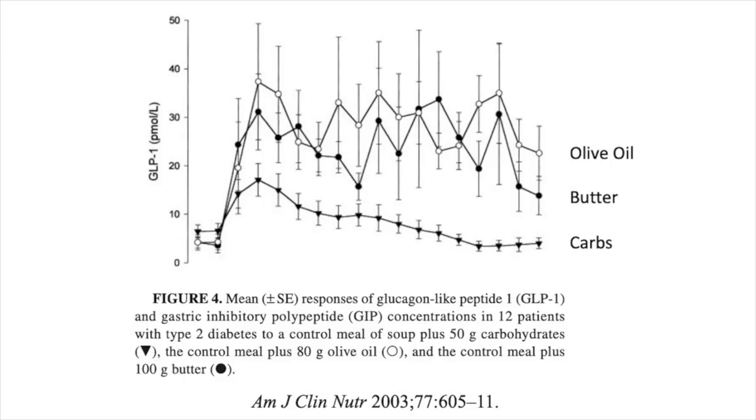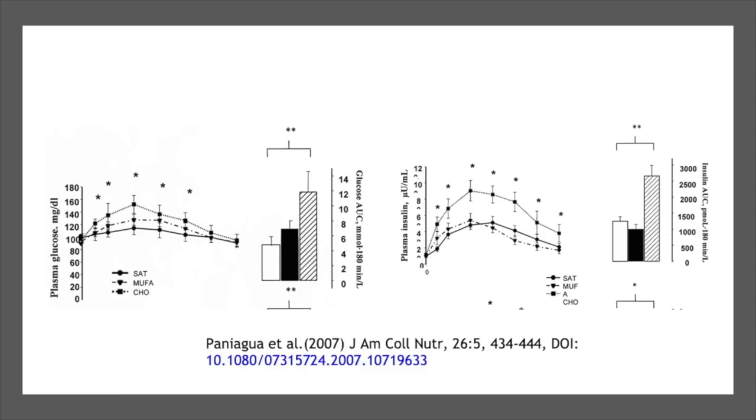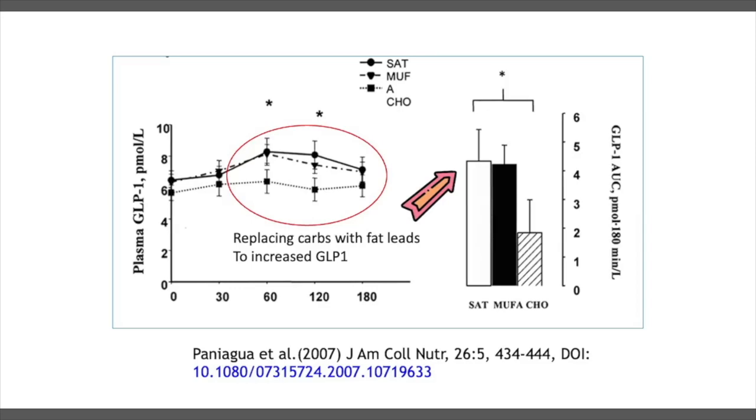In this study, for example, they looked at soup and paired it either with 50 grams of carbohydrates, butter, or olive oil, and they measured how high the GLP-1 spiked afterwards, and they also looked at GIP. Both types of dietary fat really raise the incretins — the GLP-1 — much higher. A very similar study in 2007 showed that if you replace carbohydrates with fat, you get the expected decrease in insulin, which is good because insulin drives the storage of fat, but you also get this higher level of GLP-1.